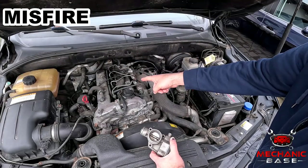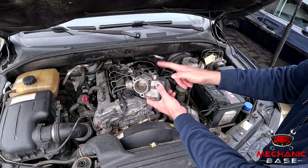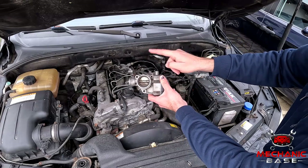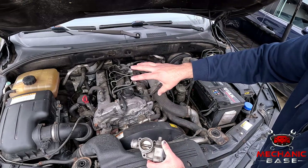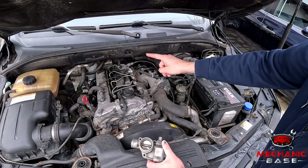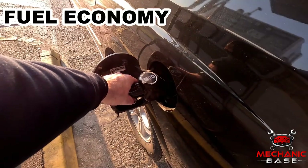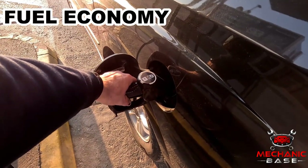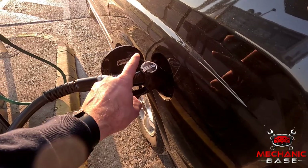For combustion to happen, the air fuel mixture must be just perfect. And with the throttle body not functioning as it should, it'll be anything but that. In many cases this will cause misfire, which will be most noticeable when you press or release the throttle. And lastly, with all this affecting the engine's performance, you're likely to see changes in fuel consumption which might go up.